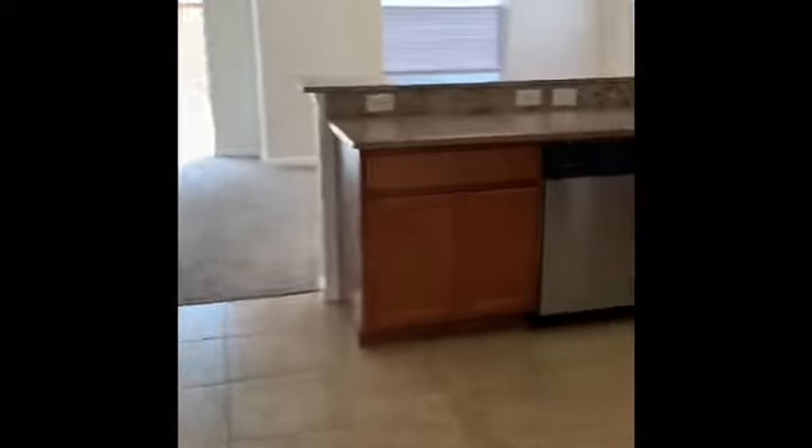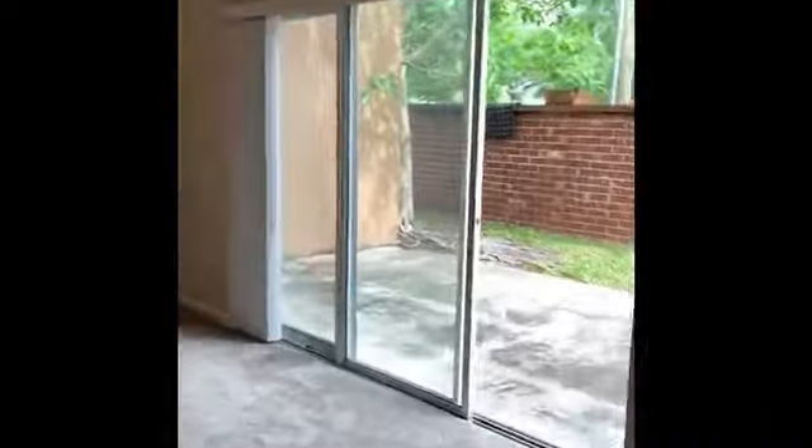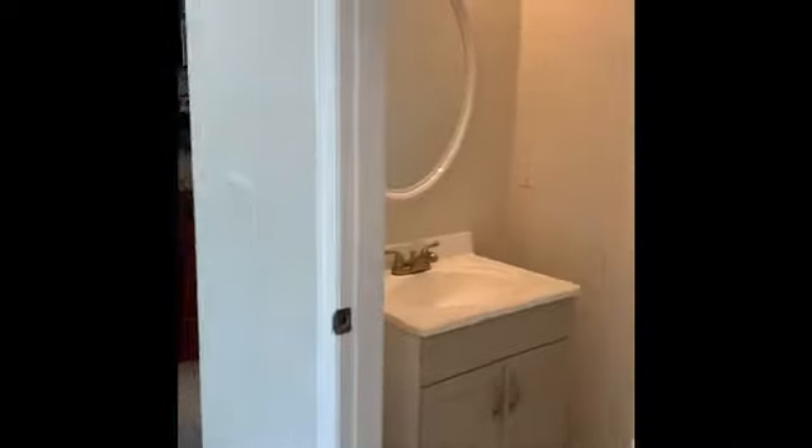That townhome right there is available now. It could be yours. Let's go inside and take a look at it. Three bedrooms, two bathrooms, walking distance from downtown Winter Garden. Let's go inside.